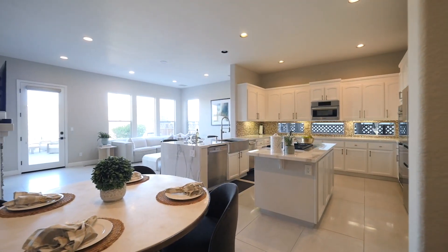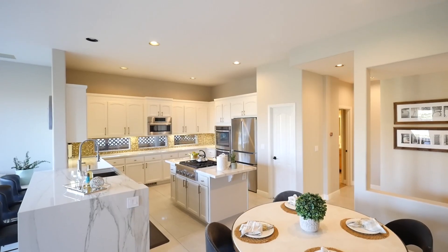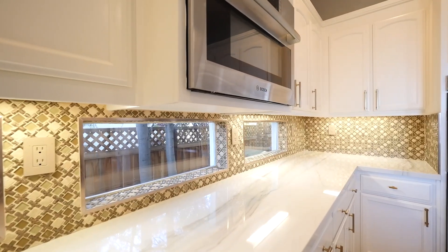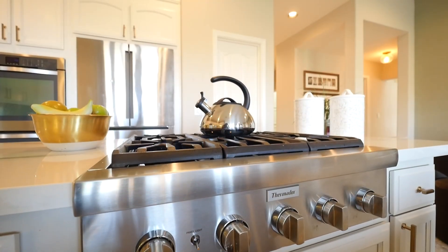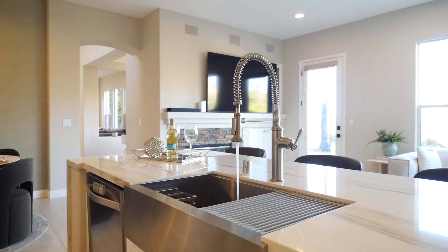The gourmet kitchen is a chef's dream, designed with both form and function in mind. It features a sleek waterfall island, quartz countertops, and top-of-the-line stainless steel appliances. Every detail is crafted for the discerning chef, with ample room to create culinary masterpieces.